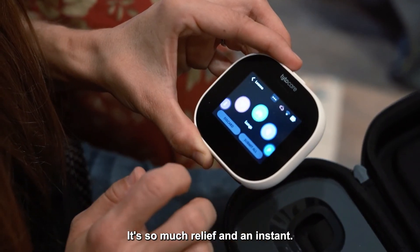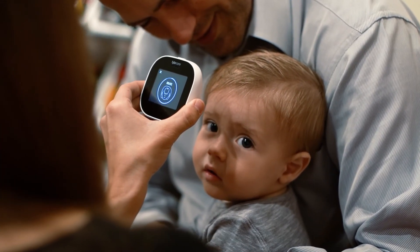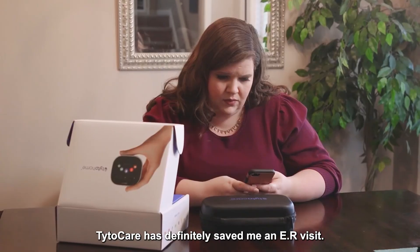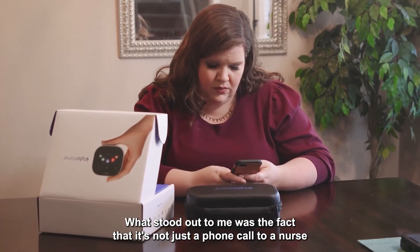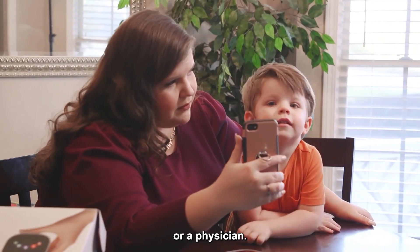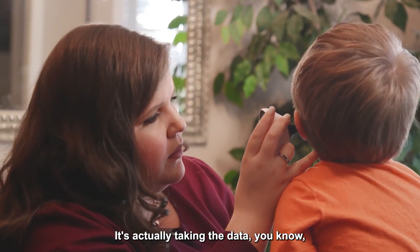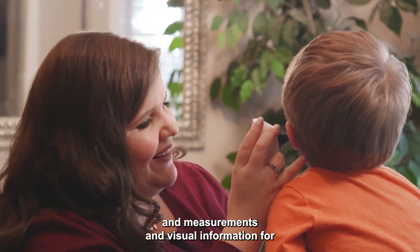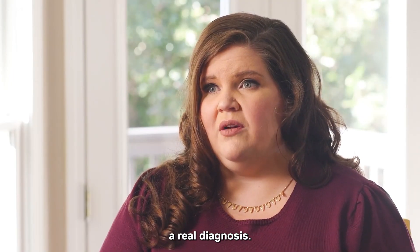It's so much relief, and literally — sometimes within seconds — I'm able to connect with a doctor. TaitoCare has definitely saved me an ER visit. What stood out to me was the fact that it's not just a phone call to a nurse or a physician — it's actually taking data, measurements, and visual information for a real diagnosis.